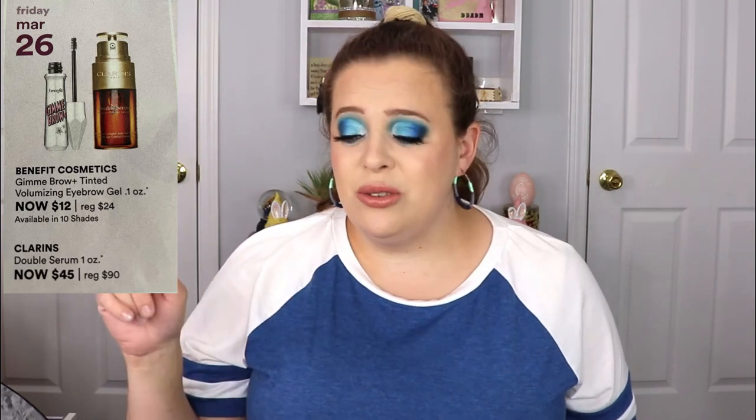On Friday, March 26th, the Benefit Cosmetics Gimme Brow is going on sale for $12. It is my number one all-time favorite brow product — I'm actually wearing it today with nothing else on my brows. I think I may have a backup somewhere so I'll double check; if I do, I won't purchase since they last quite a while even with daily use. But if I don't have one, I definitely need to pick up another.